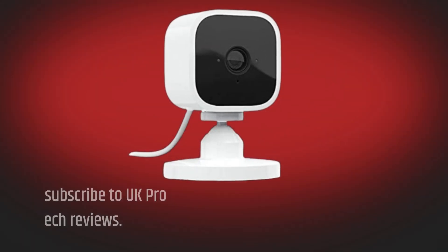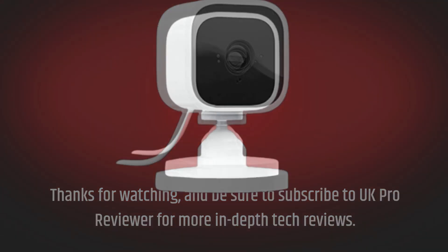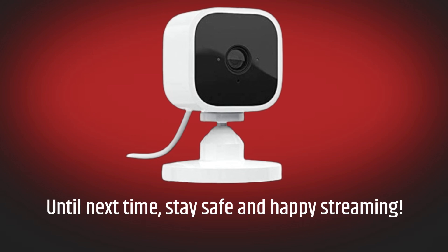Thanks for watching, and be sure to subscribe to UK Pro Reviewer for more in-depth tech reviews. Until next time, stay safe and happy streaming!